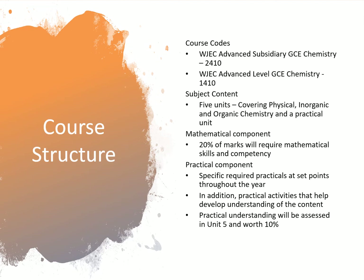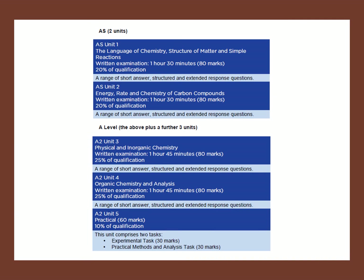There are specific required practicals set at points throughout the year, and in addition we'll do practical activities that help develop understanding of the content. That is worth ten percent of unit five, and you have to maintain a lab book which shows your practical application and ability all the way through the course. So there are two units in AS — if you do the whole two year course, the AS units are worth 20% each.